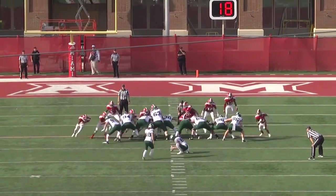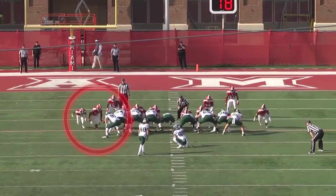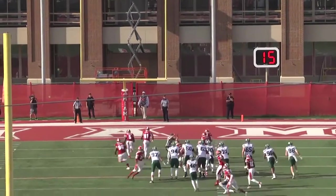One more copy here — you see the good push inside and then just absolutely selling out for your teammates on the edge and making a huge play.